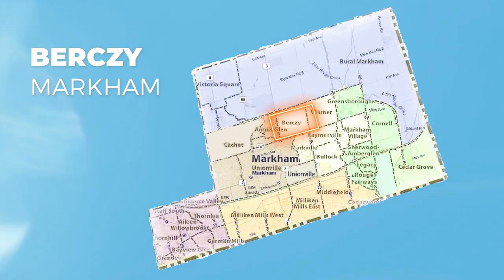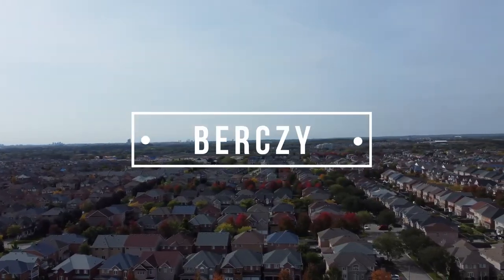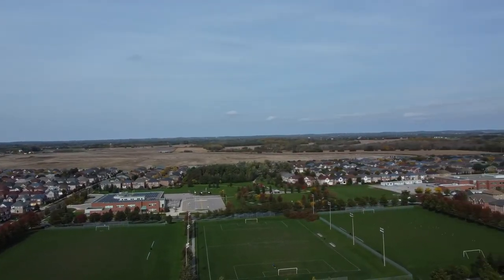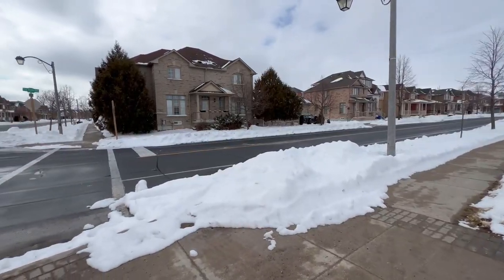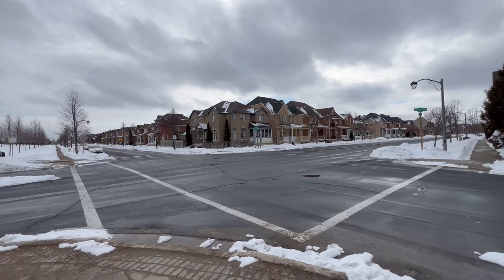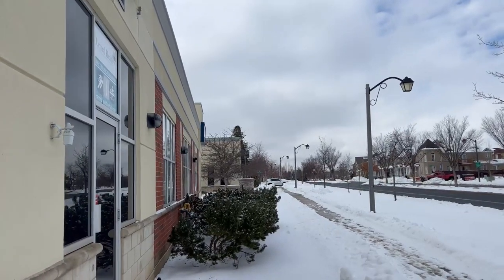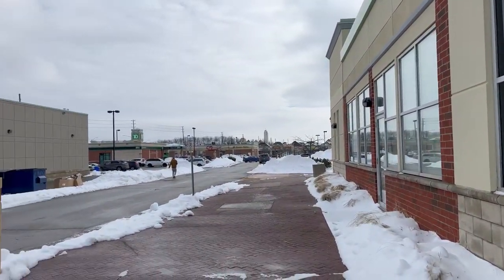Next up is the Berczy Village neighborhood. It is a family-oriented community well known for their excellent schools and great parks. You will find a variety of housing options here including detached homes, condominiums, semi-detached homes as well as townhomes. It is definitely a great option for families looking for good education for their young children.